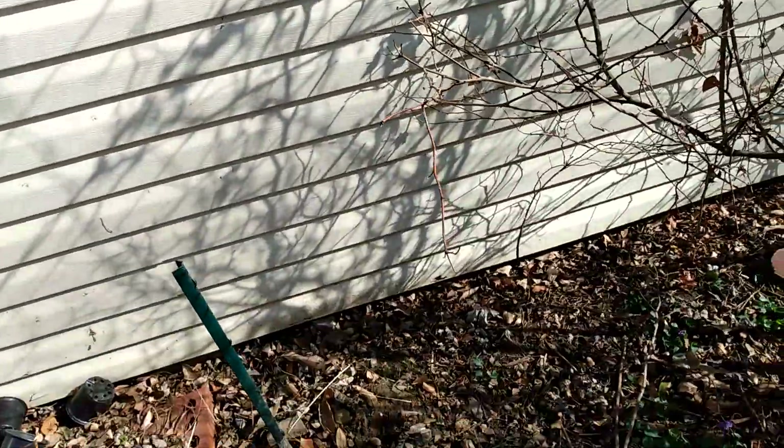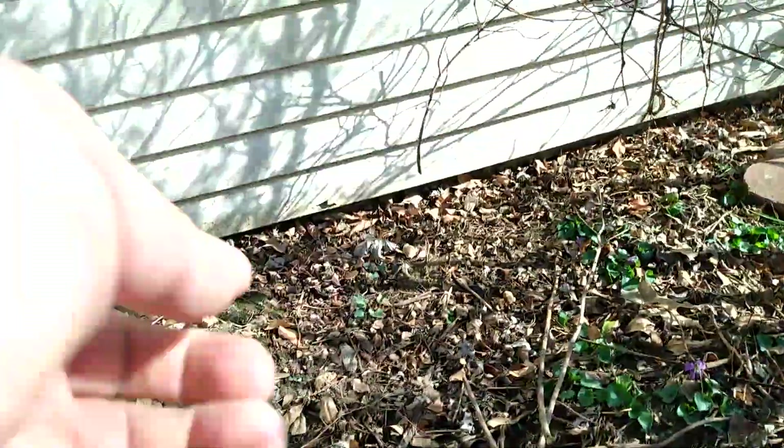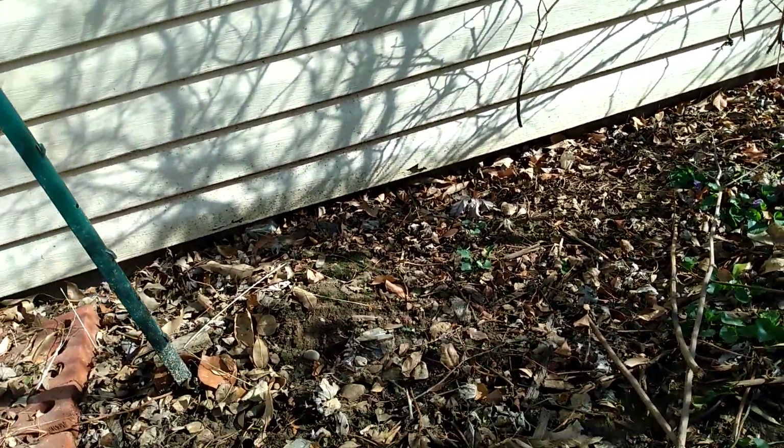Saffrano — I can post pictures in my blog of how big this thing was. It is showing some growth. Again, it is an own-root rose, so that is Saffrano.